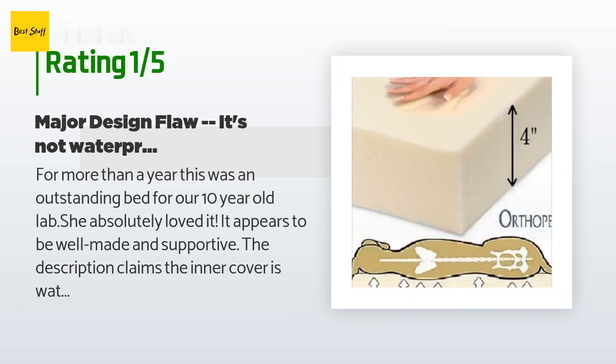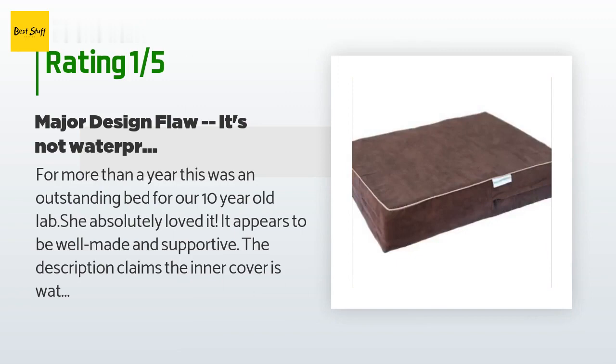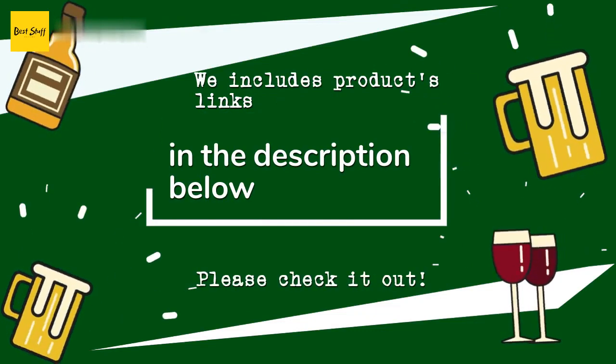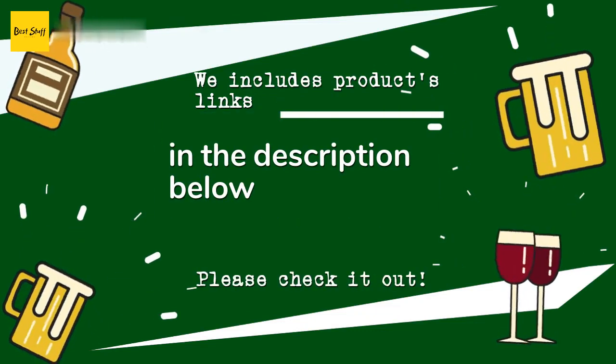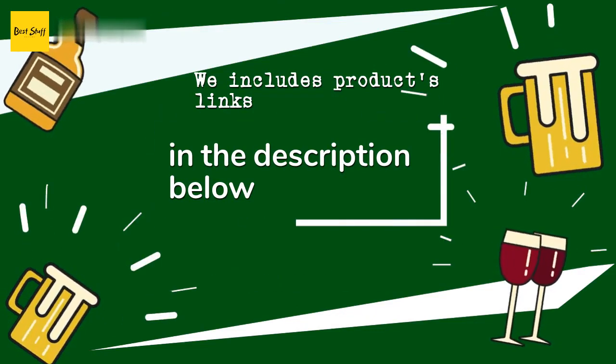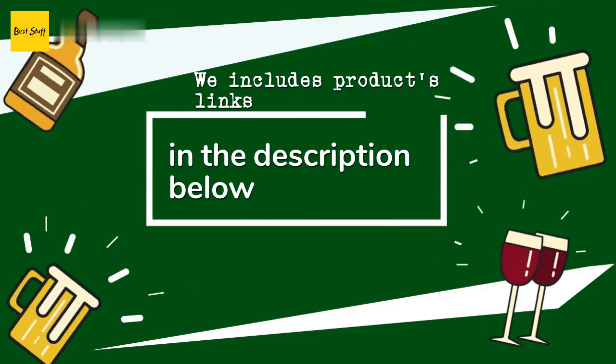We're very disappointed — this could have been an outstanding bed, and the false advertisement in the product description should be corrected. Thanks for watching and hope you liked it. As always, all the links about the products will be in the description below, so if you want to find the best prices and more information, be sure to check them out.